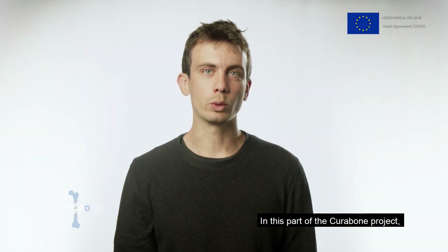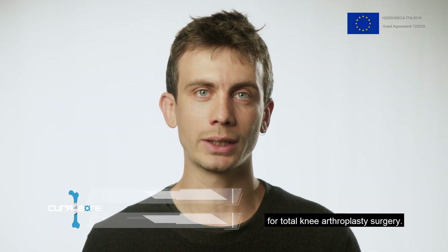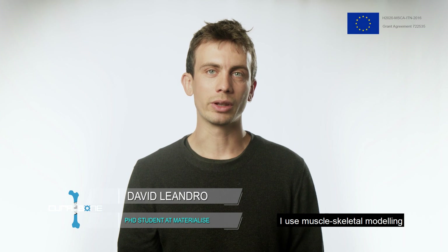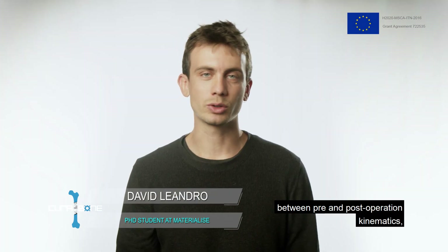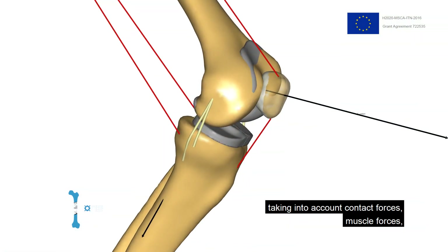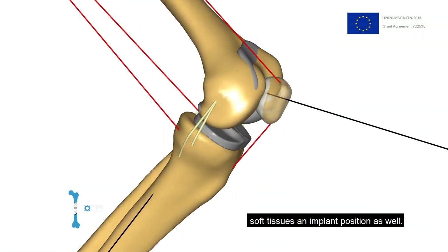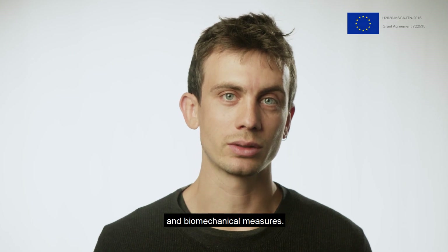In this part of the CuraBone project, we work on the development of a pre-planning tool for total knee arthroplasty surgery. I use musculoskeletal modelling and artificial intelligence to research the interaction between pre- and post-operation kinematics, taking into account contact forces, muscle forces, soft tissues, and implant position as well. I further research correlations between patient-reported outcomes and biomechanical measures.